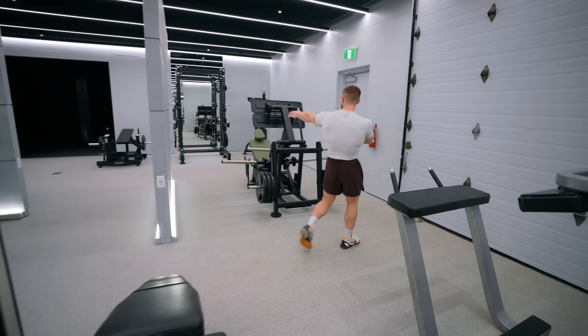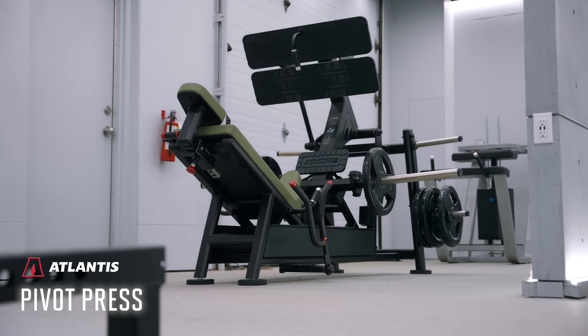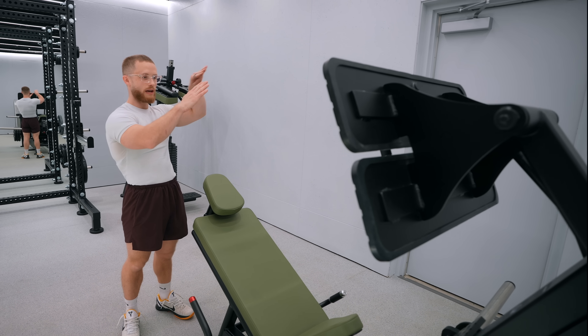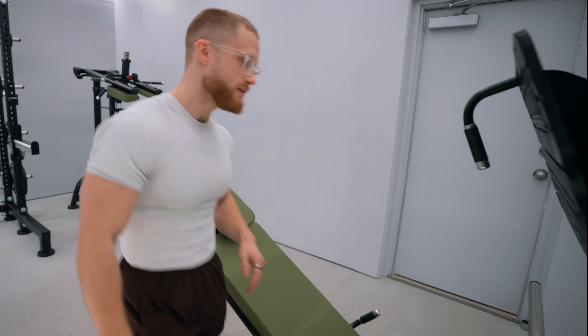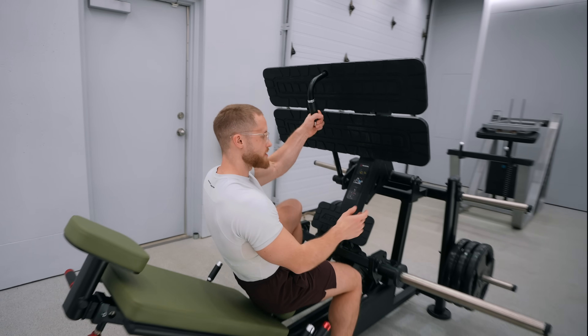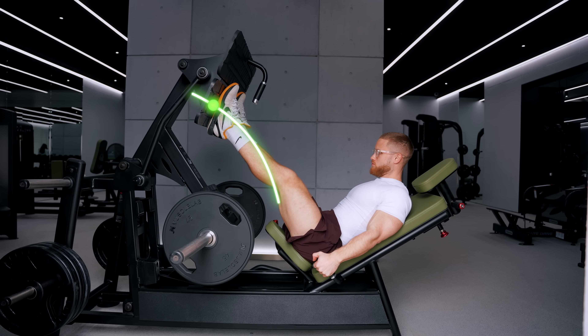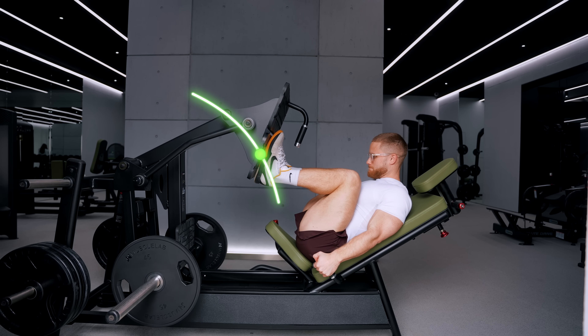This is actually a fancy leg press. Most leg presses are just linear — a 45-degree angle where the weight moves up and down in a straight line. This one actually moves in an arc, which just feels a lot more natural, and I can get nice and deep on it. Super smooth machine.